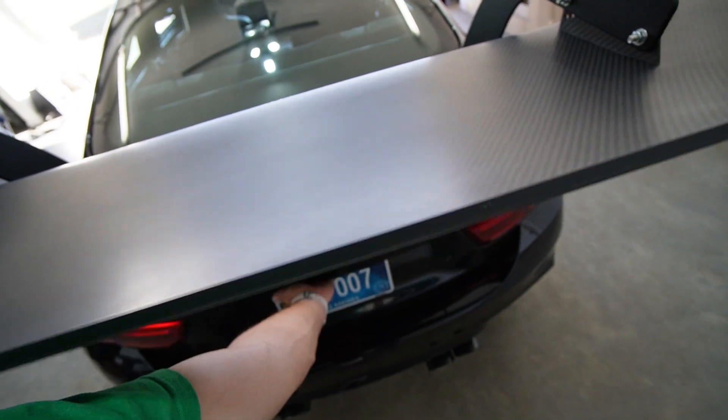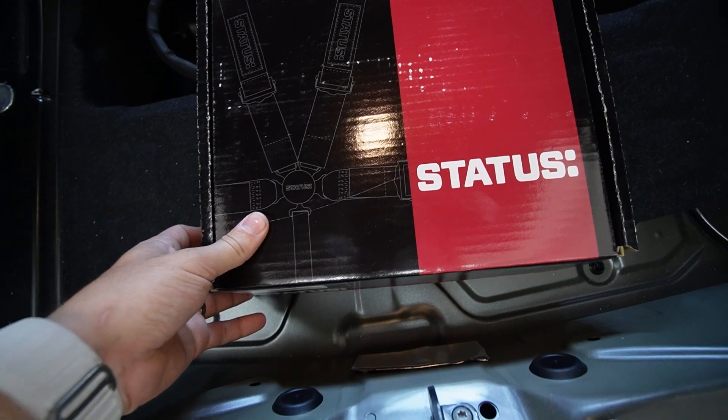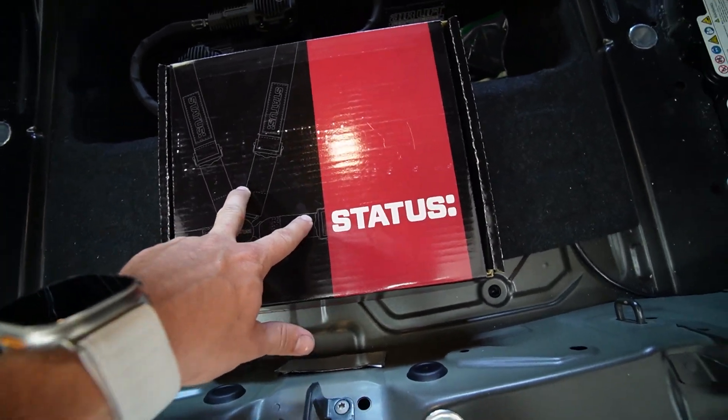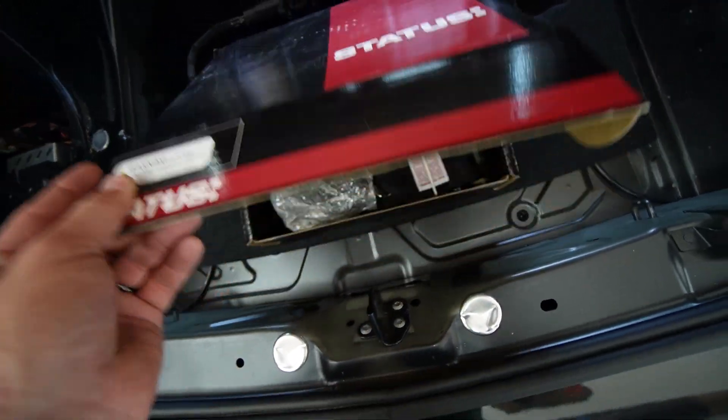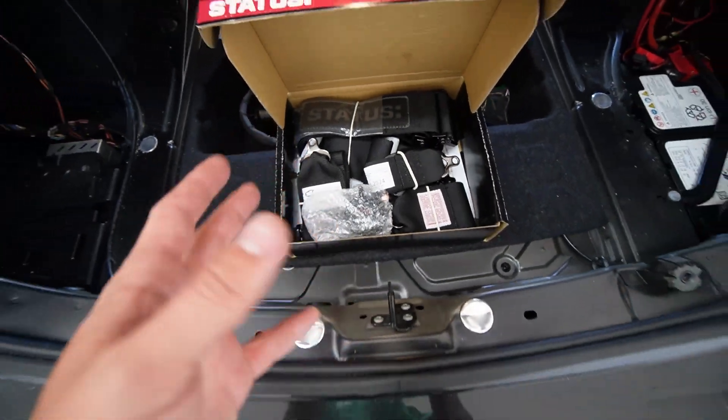I wonder if I have your interest yet. What company does custom seats? Three, two, one — Status Racing. Status Racing allows you to spec your seat. And I'm not talking just the color or the stitching — I'm talking pretty much start to finish. I'm not going to tease you any more than that. I'm going to go ahead and show you the seat.